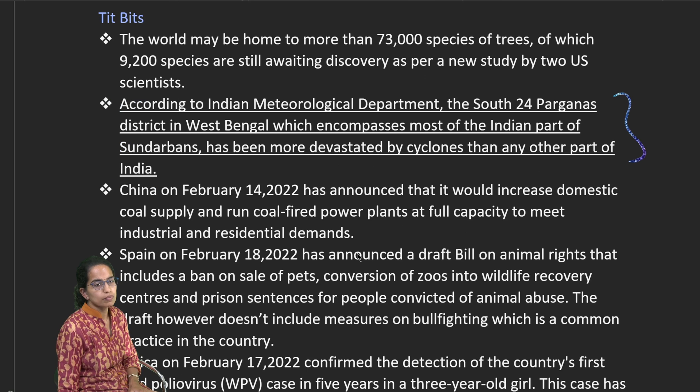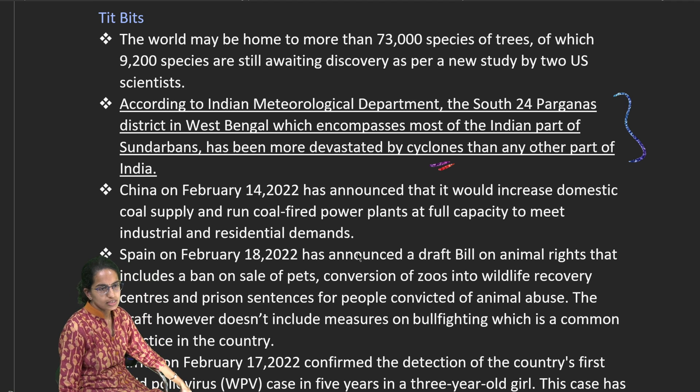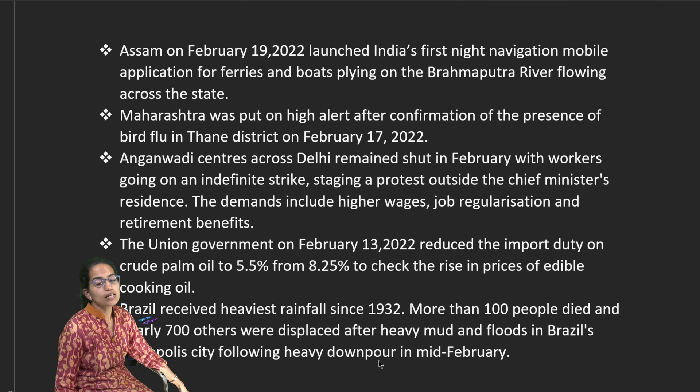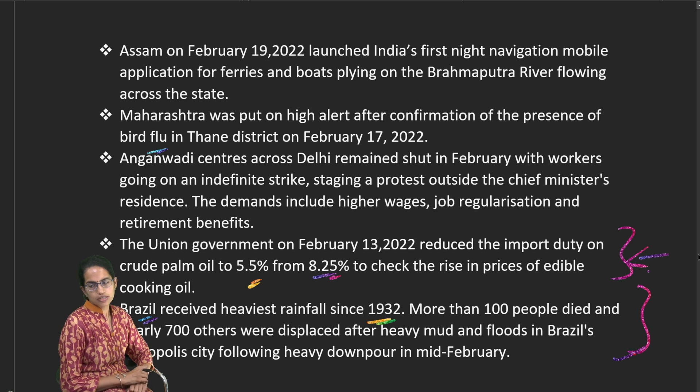Other important news: In 24 South Parganas, West Bengal, cyclones have become very common. Spain's draft bill on animal rights includes a ban on pet sales and conversion of zoos into wildlife recovery centers. Wild poliovirus cases have been witnessed in Africa. Brazil experienced its heaviest rainfalls since 1932, causing numerous deaths. Maharashtra is on high alert due to bird flu. Anganwadi workers are on strike over pay and job regularization issues. The duty on palm oil has been reduced from 8.25% to 5.5%.